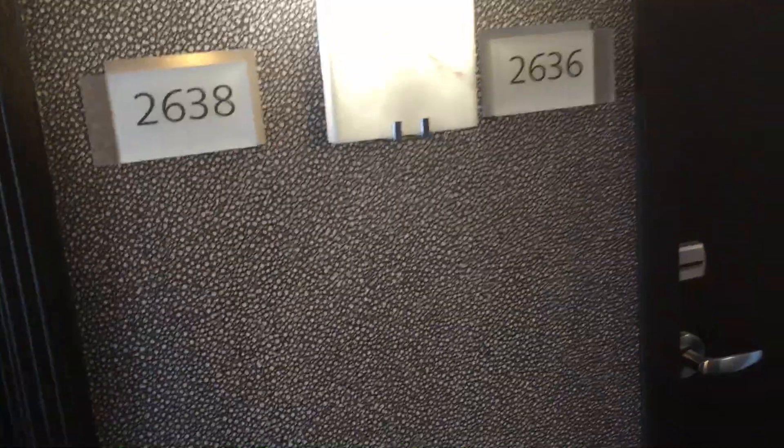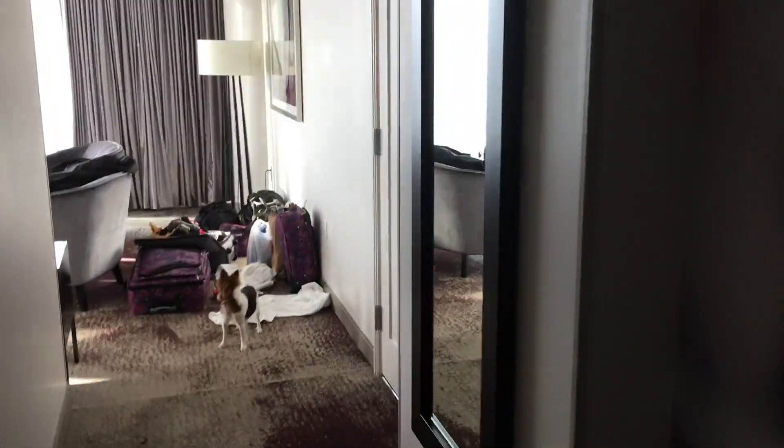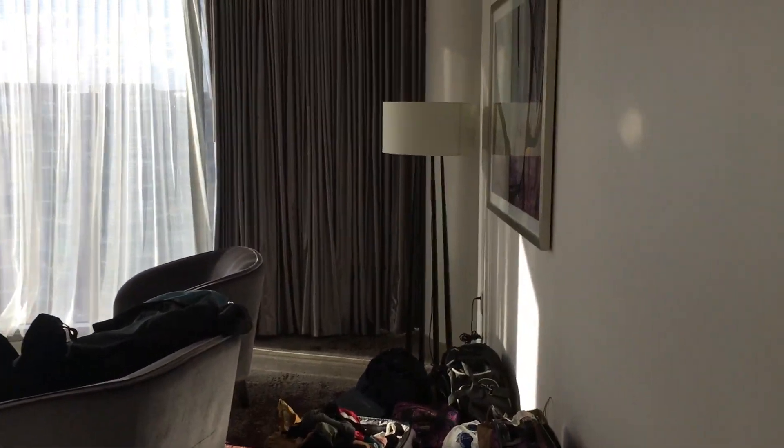This is a walkthrough of the Grand Luxe suite at the Loews Hotel in Atlanta, room 2638. Just got here, just checked in. Supposed to be 935 square feet.